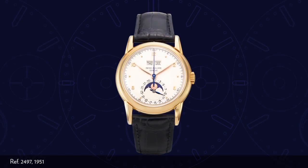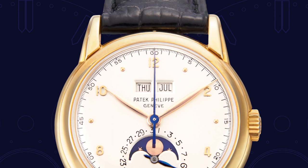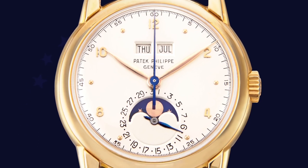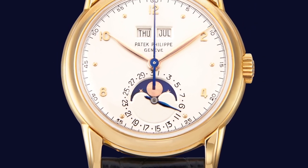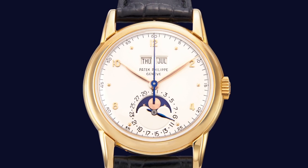At Patek Philippe there are three very distinct types of dial display for the Perpetual Calendar. One of them shows two slots in the upper half of the dial which display the day and the month. Normally the lower half of the dial is characterised by a sub-dial at six o'clock in which the phases of the moon appear, and where one might normally expect to find the running seconds, the date is indicated by a small hand.